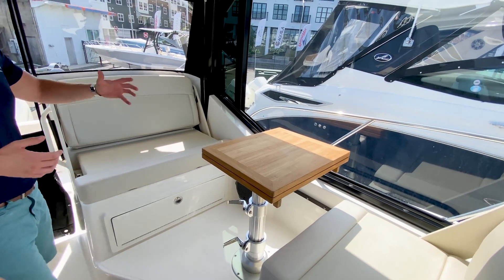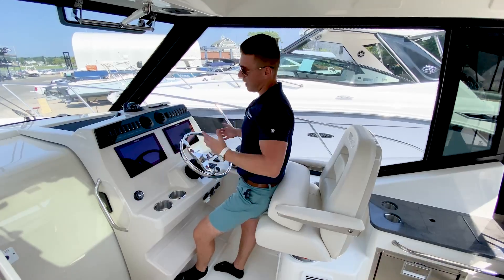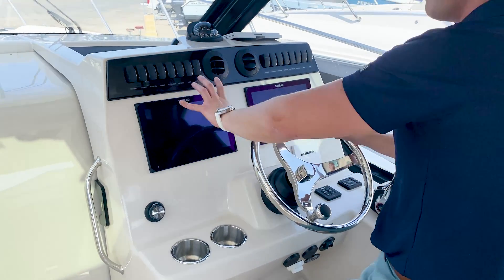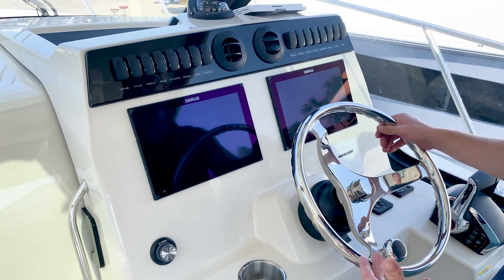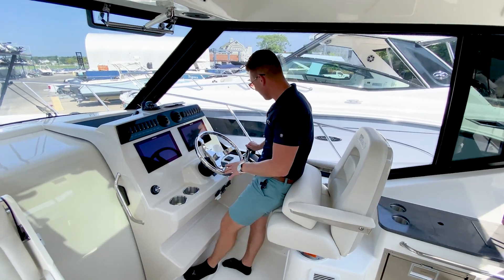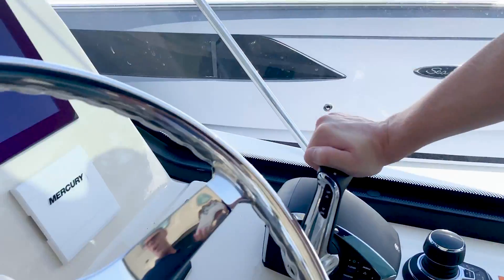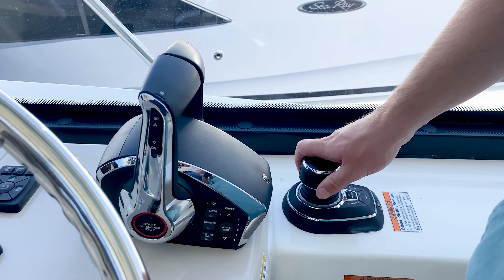At the helm, we've equipped the boat with a full suite of Simrad electronics — twin 12-inch displays that are very high-tech yet user-friendly and intuitive. I love the new Mercury binnacle, which is standard on all new Brunswick product boats. We also have the joystick, which I've talked about in many videos before — this is going to make docking an absolute breeze.